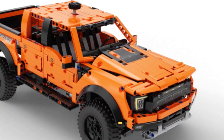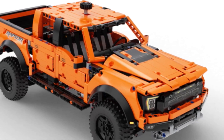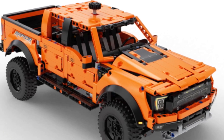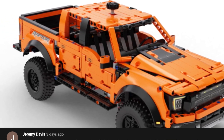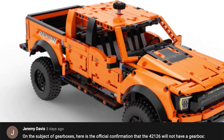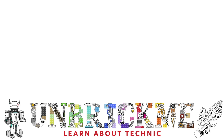However, keep in mind that this set is only $100, and for that price I will gladly buy this Ford Raptor — maybe even two: one for myself and one for my grandfather. I also want to give a shout-out to Jeremy Davis for letting me know about the Ford Raptor. Thank you very much. If you'd like to learn about the upcoming LEGO Technic Summer 2021 sets, then click on the video right over here. This is UnbrickMe, and I'll see you in the next one.